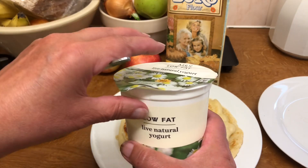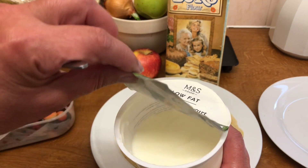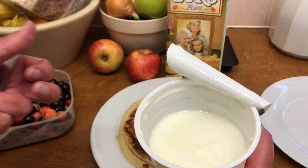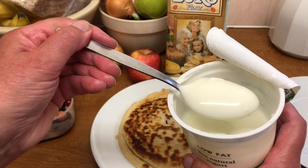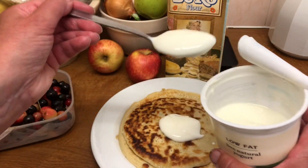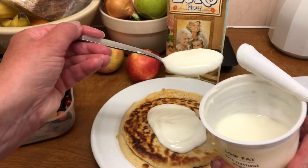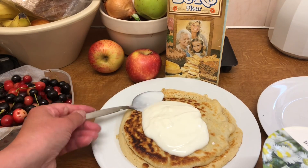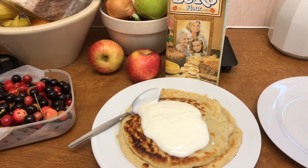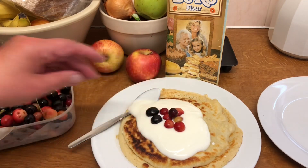I'm serving the pancakes with this low-fat live yogurt from Marks and Spencer's. They do have about five or six items that I think are really good value - this is actually cheaper than Lidl, it's 75p. I did think about buying some of those chicken legs from Marks and Spencer's - they're still on special offer at £1.50 - but it's so warm here I didn't want the oven on. So I just got the live yogurt. So there we are - cherry pancakes from my grandma's Biro cookbook.